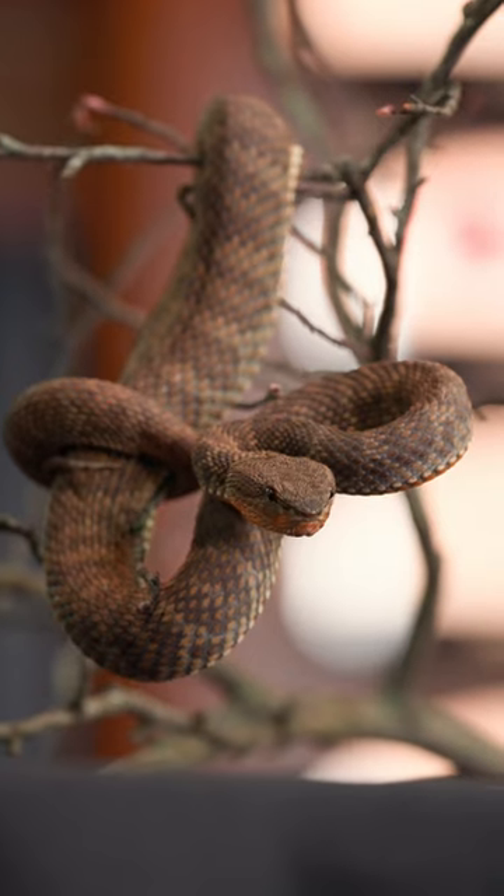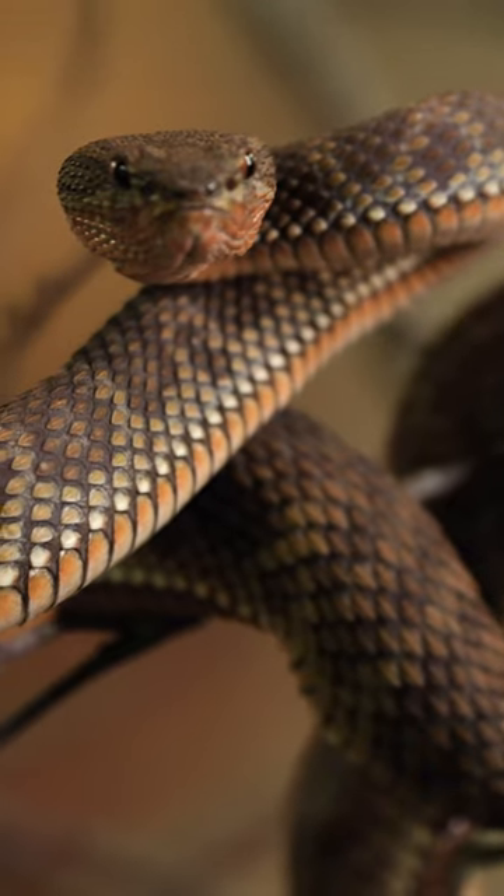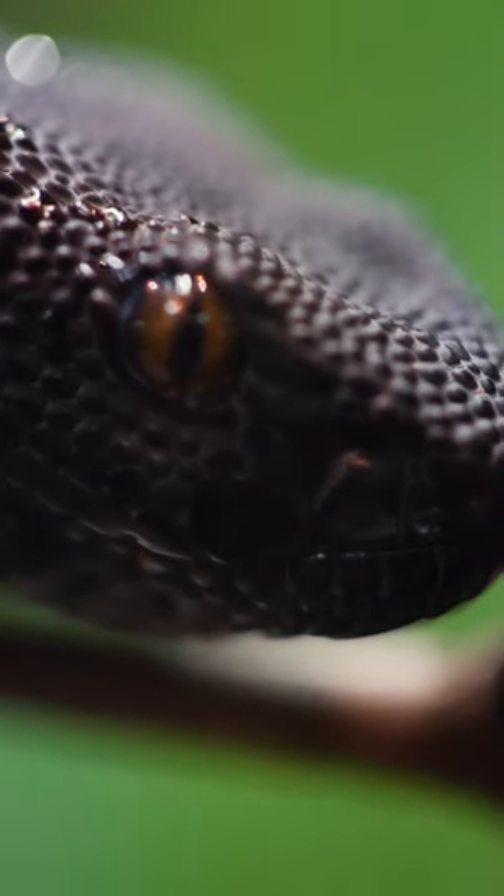And lastly, number five is the Mangrove Viper. This species gets its name from the mangrove swamps it's found in, where it can have varying color patterns from neon black to purple to even a reddish color.